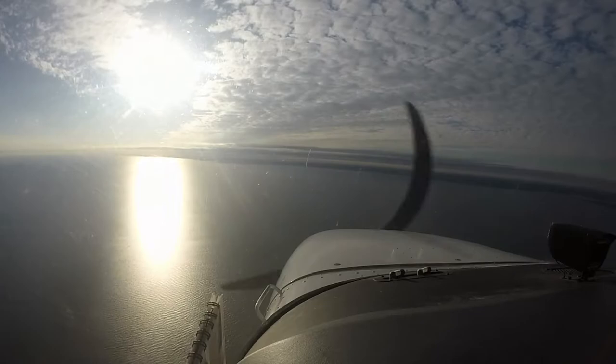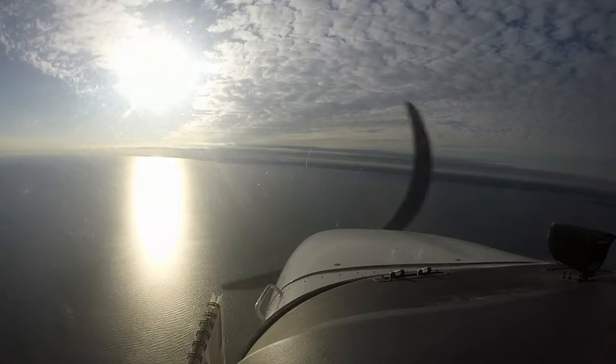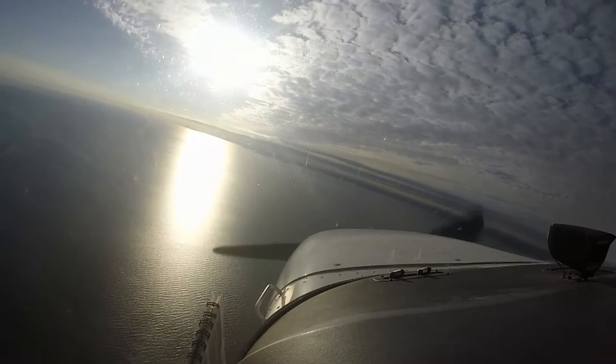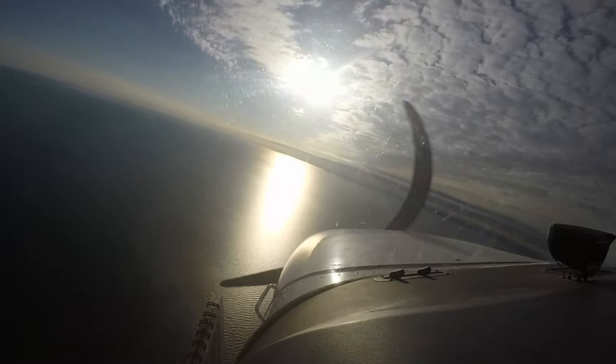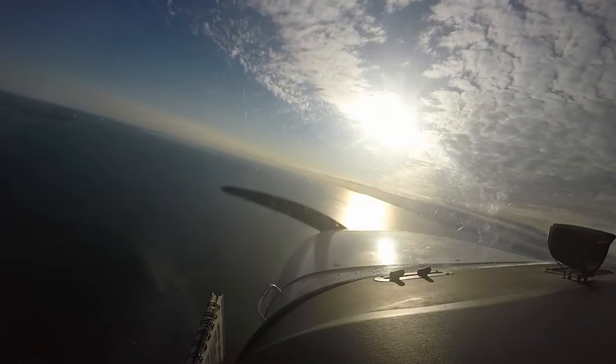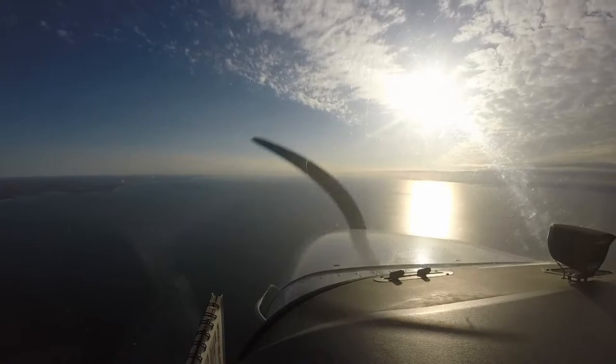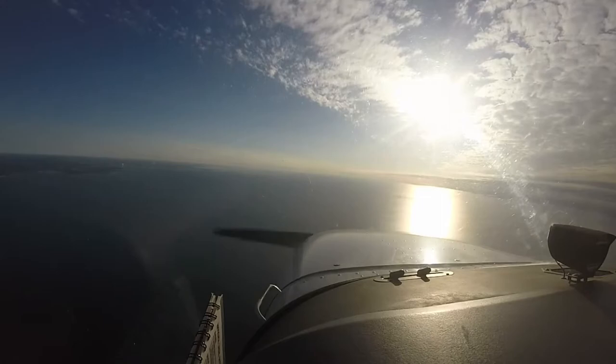Maintain VFR. Turn left 090. Hold 2000 until established. Cleared RNAV 6 approach at Bridgeport, 790. That's the name of the missed approach waypoint — it's like Steyn or Dabby, just a name.